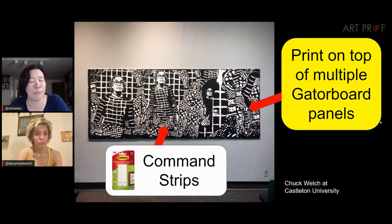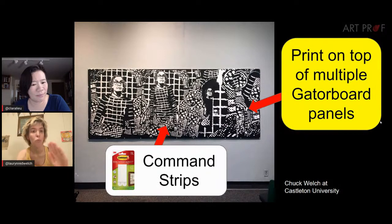Gator board has a foam core and the top surface, instead of cardboard, is a white or black very smooth bristol-like surface. Command strips have an adhesive backing and work like Velcro — one part goes on the back of the gator board, one goes on the wall, and the Velcro-y parts stick together. You have to do a little bit of measuring there but it's not that bad.